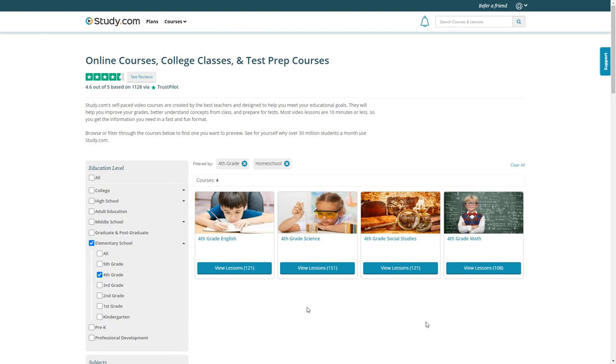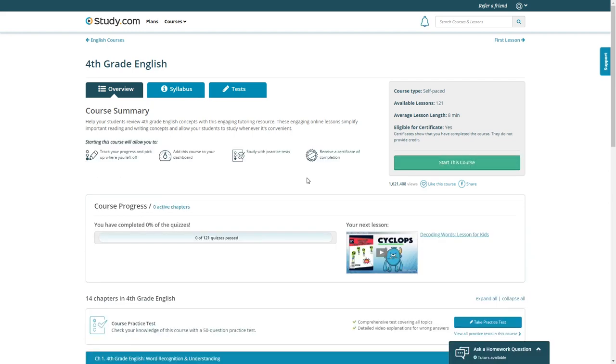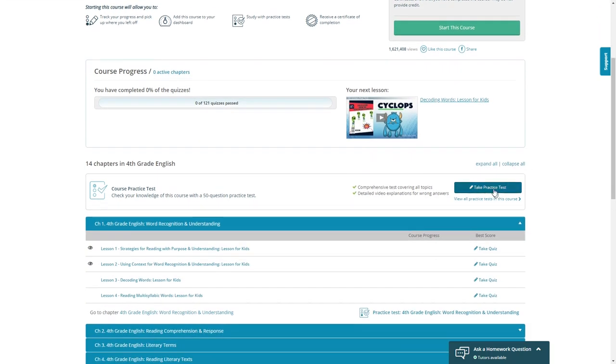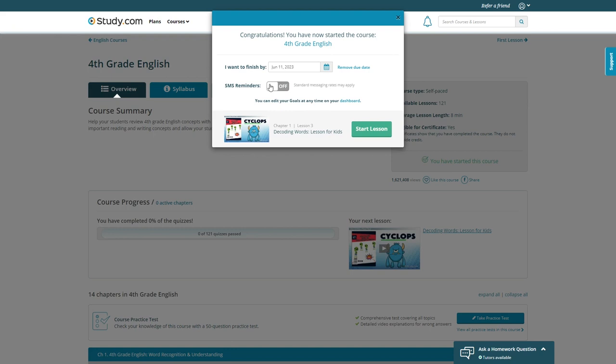You can choose to have your child study any of the courses, but filtering by Homeschool is a simple way to see what's designed specifically for homeschoolers. 4th grade English has 121 lessons. At the top, they have a course overview, syllabus, and tests, so you can review these to decide if the course is right for your child. You can also have your child take a practice test to see if the course is appropriate for their level of knowledge. If you decide to enroll, click Start Course — this gives you the option to set a due date and receive text message reminders.